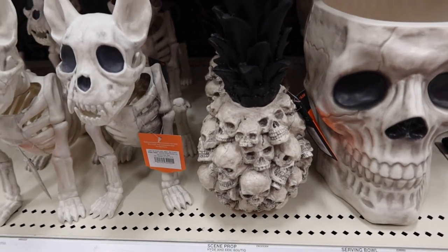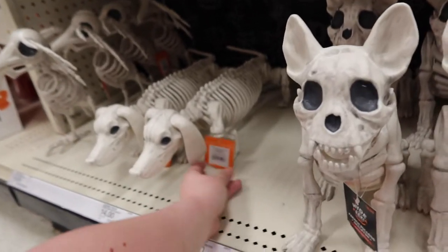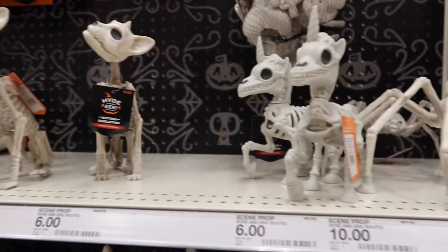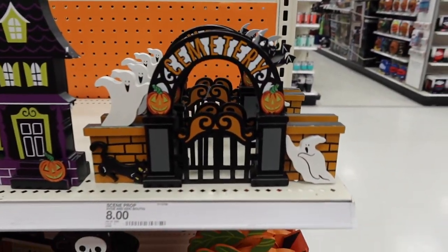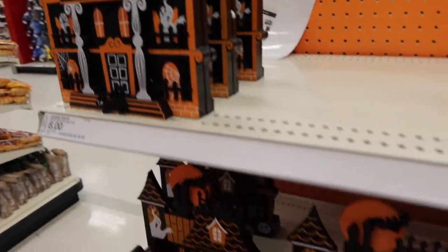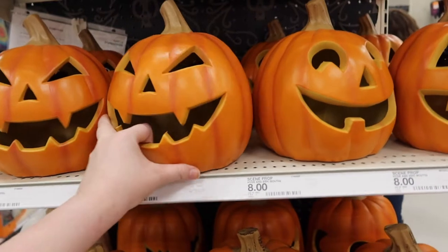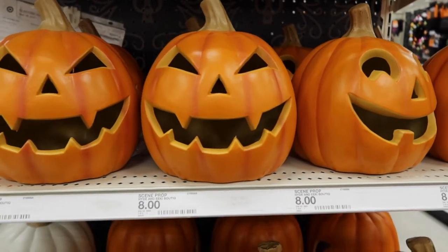There are some props - skeletons, a doorbell thing, a pineapple skull for $15, a French bulldog skeleton for $14, and a dachshund skeleton. Oh my gosh, I think this is supposed to be a cat - a kitten skeleton - and a unicorn skeleton. These are $8 and I kind of like them. I really like this one - that one's pretty cool. There are some pumpkins and it looks like they light up - they have a little light bulb inside, those are $8.